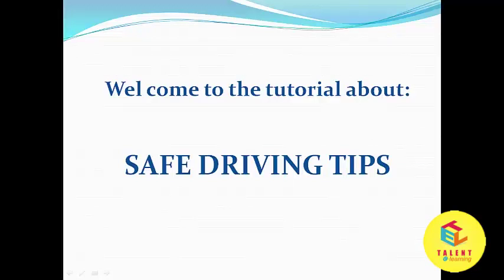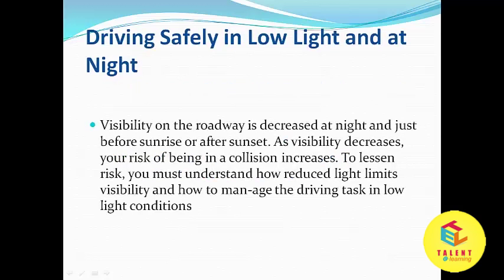Hello friends, in this lesson we will be discussing about safe driving tips: driving safely in low light and at night.